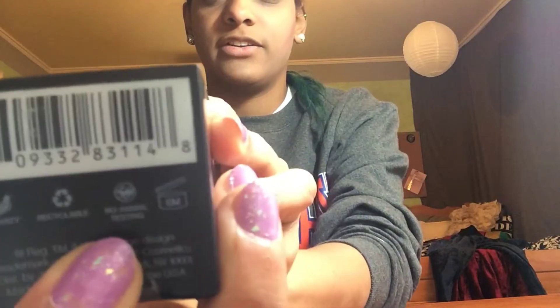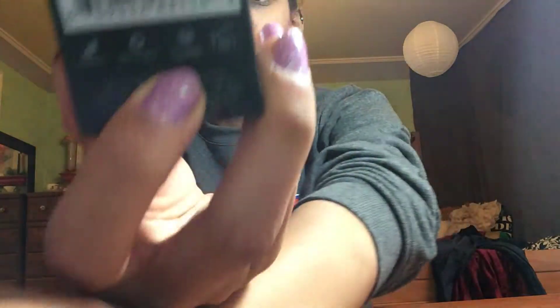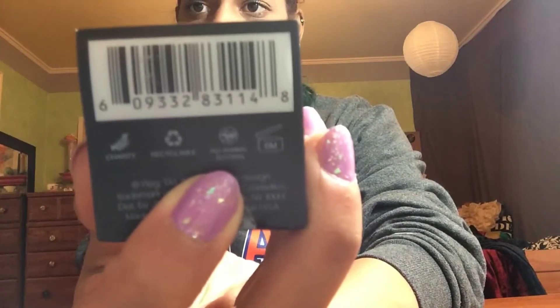I was going to get a bunch of Bare Minerals stuff because that's what I use and it works really well for my skin — it's not tested on animals and it's mostly vegan. But I don't have a job right now because I'm in track, so I went to Target and found e.l.f., which I've seen a ton of great reviews for on Instagram.